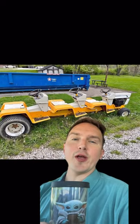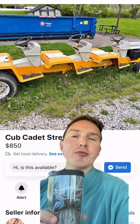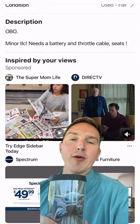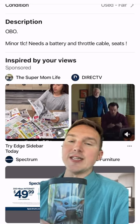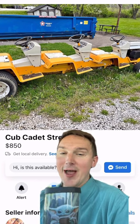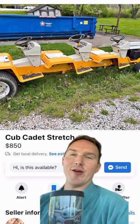Ladies and gentlemen, I've got a fun one for you right out of Ohio. Let's get into the description so we can talk about this. Minor TLC needs a battery, throttle cable, and seats. $850 or best offer, located in Stowe, Ohio. Cub Cadet stretch for $850.